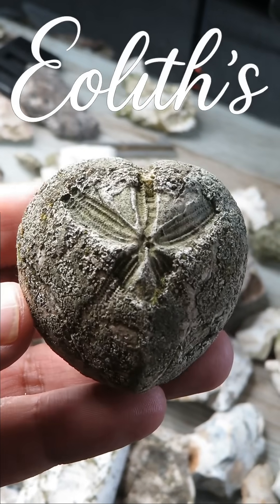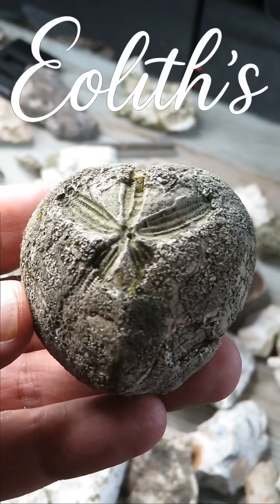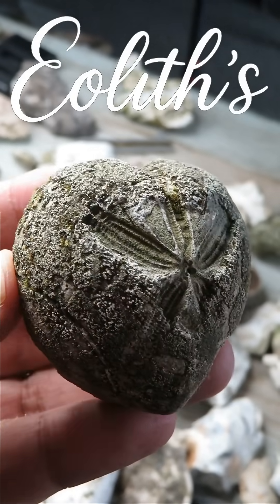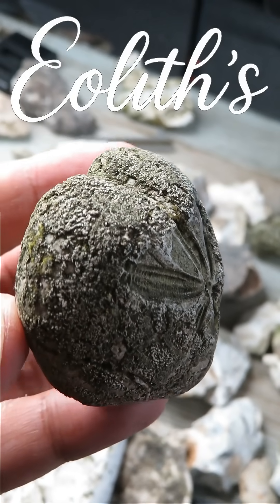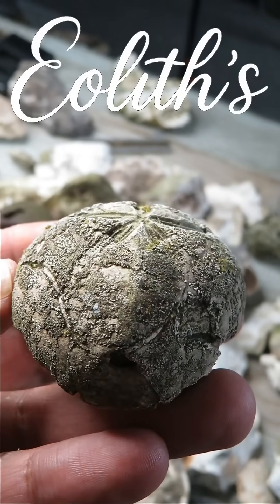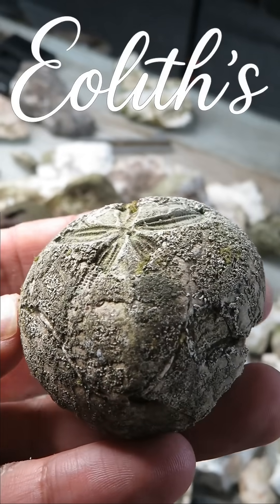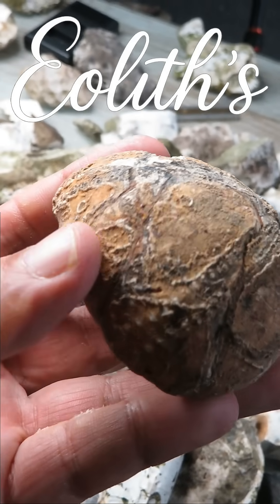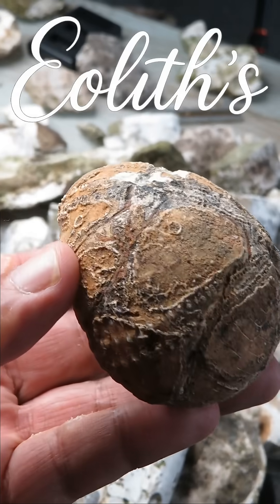Echinoid fossils — those little star-marked stones you find on UK fields and beaches. But what if I told you these weren't just fossils? They might hold an ancient, paleolithic secret. This is a microster, one of the most common types, and here are a few classic echinoids. Beautiful, simple — but were they desired by Stone Age people?